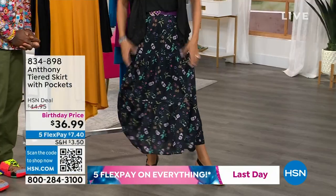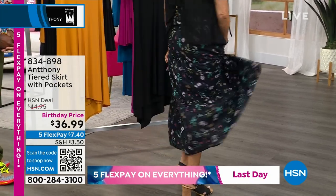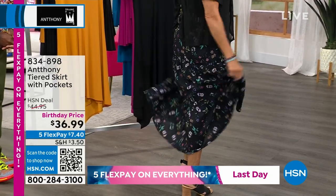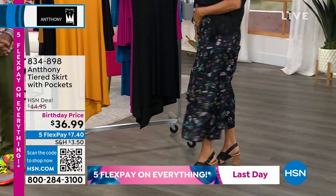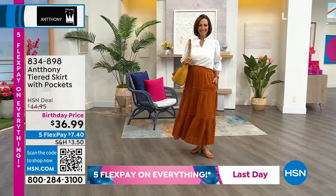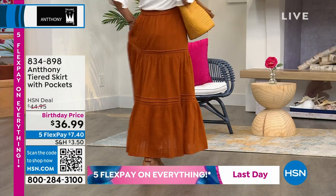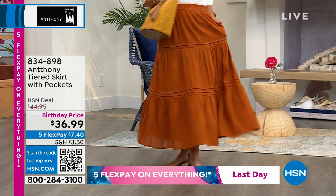It's all cotton, which I love, and there are pockets — we love that. This is a cool print and there are some solid colors. You're going to see Donna wearing this as well. It is just one of the most awesome ways to celebrate summer. Look at that tiering — it's just so peasant-y and summery.